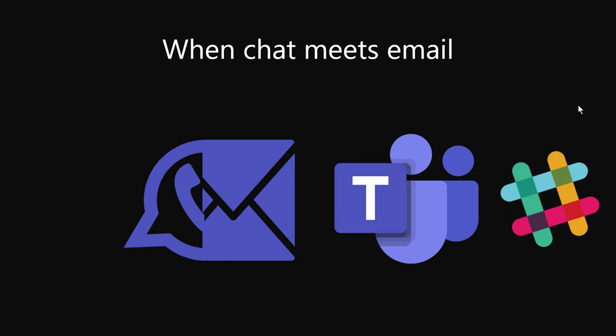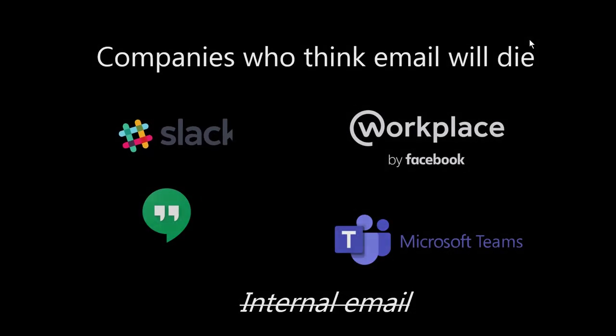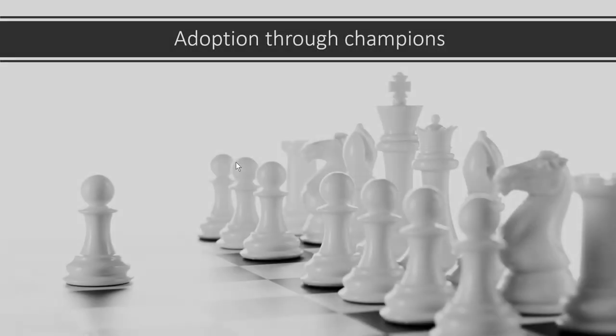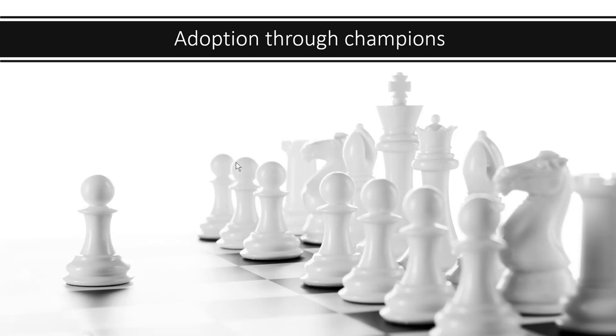We have WhatsApp and Outlook, and now a new kind of application called channel-based chat — where chat meets email. Microsoft Teams and Slack are the best known for this. Companies including Microsoft, Facebook, Google, and Slack all believe internal email will die in about 10 years. Slack pioneered this sort of application and honestly believes internal email won't be around. With these applications, it's useful to use adoption through championing — people tag others in the app, which encourages them to reply and get started.